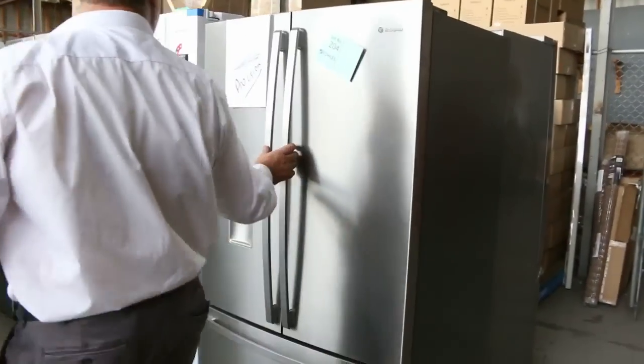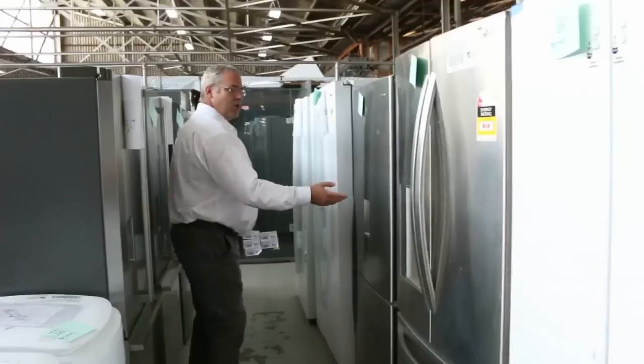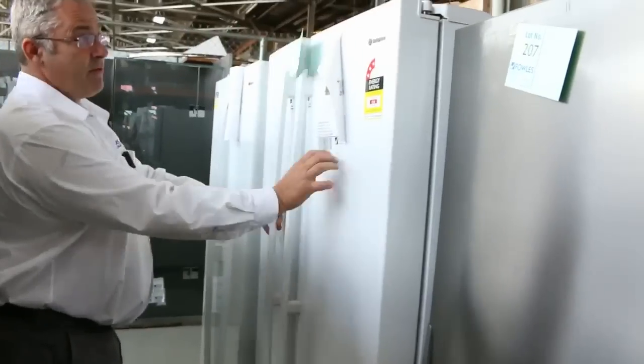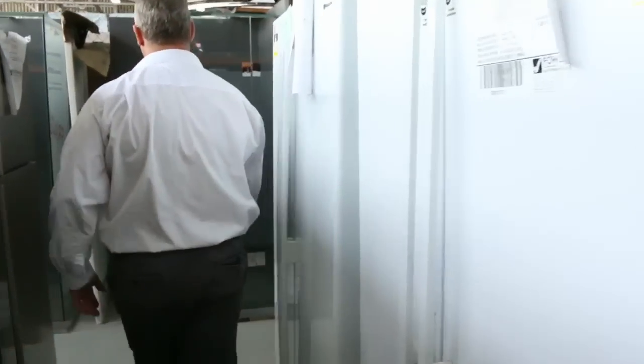Heaps of fridges down here as well — we've got all the Electrolux, the LGs, we've got Westinghouse, so a whole range of fridges. Some of the white fridges here — good for a second fridge in the shed or garage, or if you're after a white fridge — really good buying on those as well, well under half their retail.